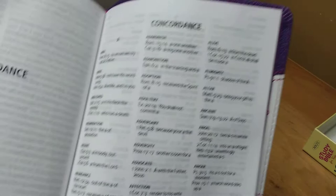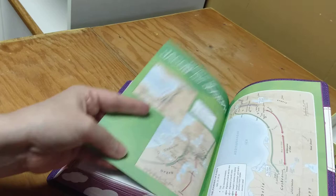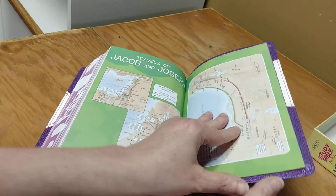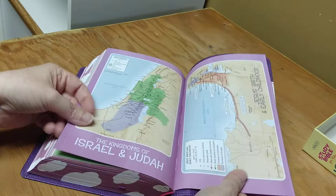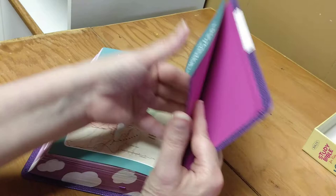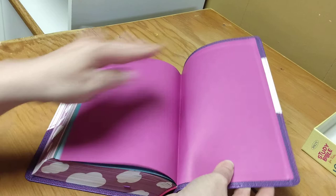Here we go to the concordance — it's a three-column concordance, and as you can see, it's really quite legible. The print they have in this is so good. Then here we are at the back, and we have several maps: the Route of the Exodus, then Travels of Jacob and Joseph. I love that they label it like this — it's super cool. I think they should label maps like this for adult Bibles too, to make it a little bit easier.